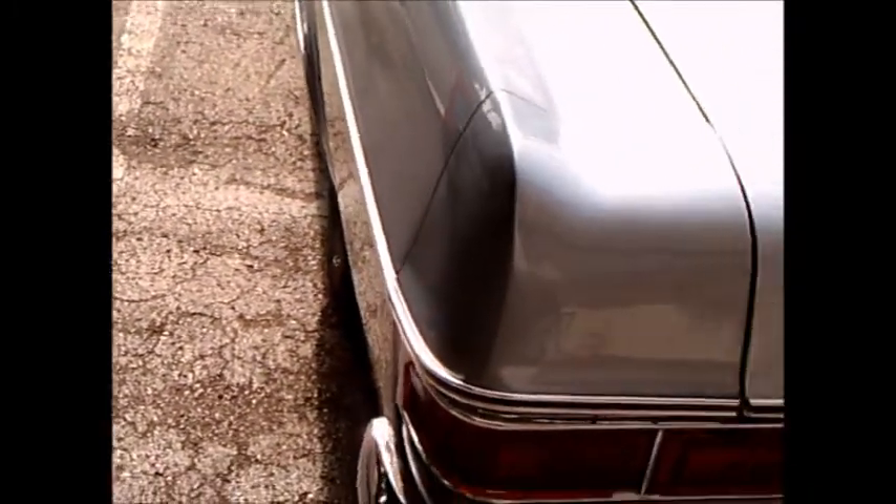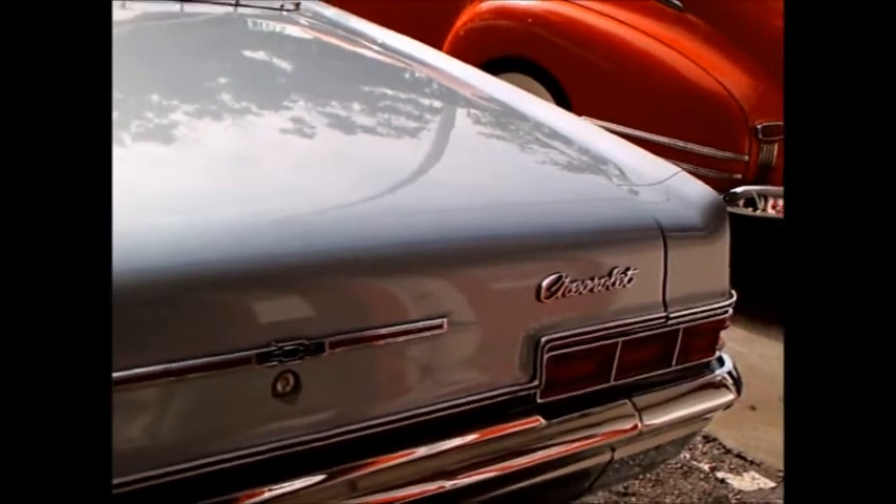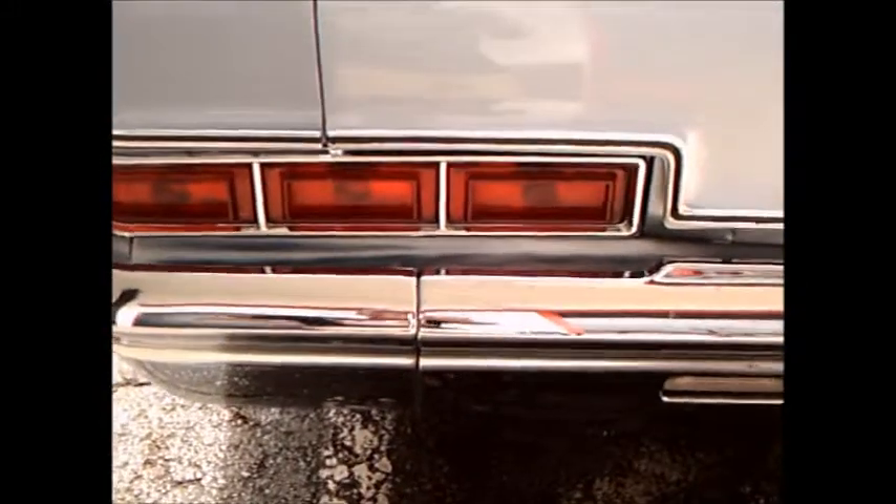Looks like a very original car. They went back to rectangular taillights instead of the round ones for 1966.